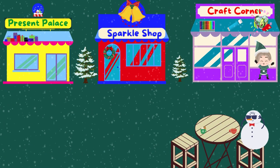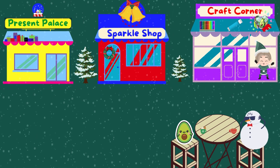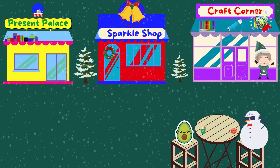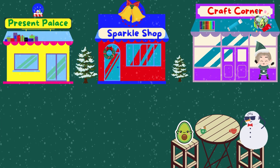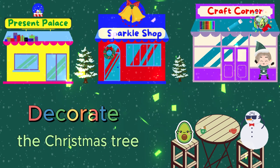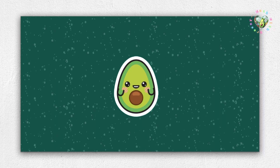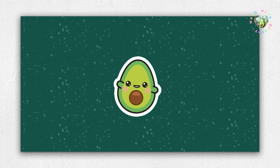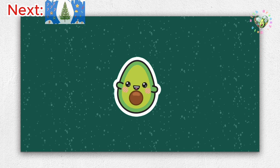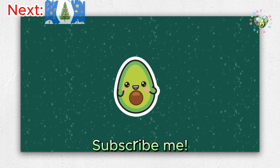How was your shopping, Greeny? It was amazing. I got everything I need for Christmas — decorations, gifts, and more. Wow, that sounds awesome. And guess what? Tomorrow's the big day — time to decorate the Christmas tree. Hi, my friends. What did you buy at the Christmas market today? I can't wait to decorate the Christmas tree together. Don't forget to like and subscribe so we can enjoy this Christmas together. See you soon.